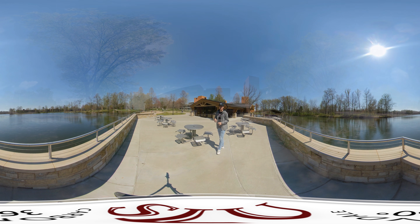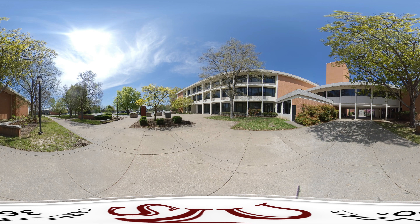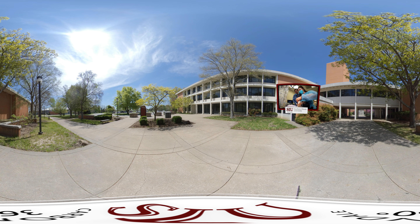Behind the pavilion is the engineering building, which houses different engineering majors. Attached to that is the applied science and art building, which has programs like radiological sciences, physical therapy assistant, dental hygiene clinic, and mortuary science.